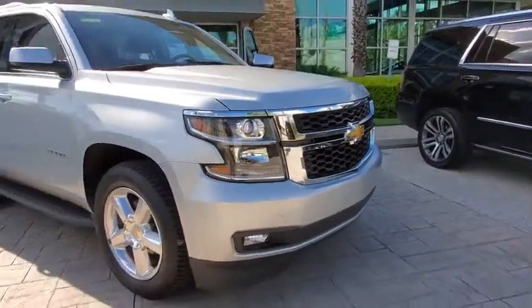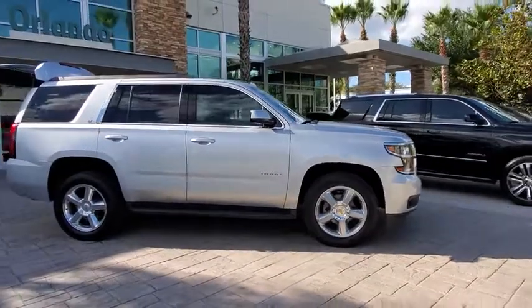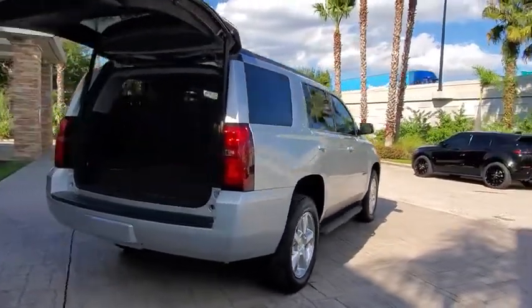Come test drive the 2016 Chevrolet Tahoe. The Tahoe has been the best-selling sports utility vehicle, accounting annually for more than 25% of all full-size SUV registrations in the United States.